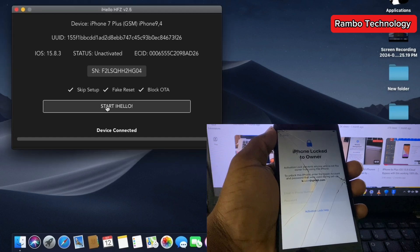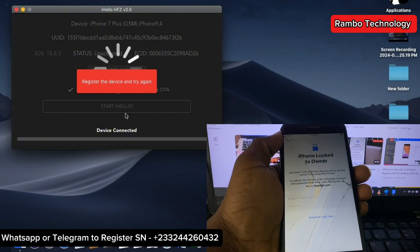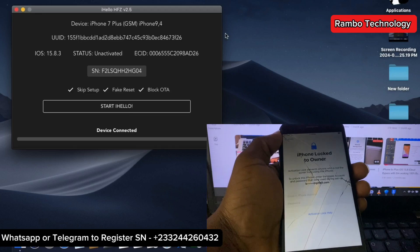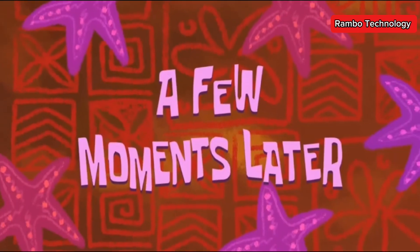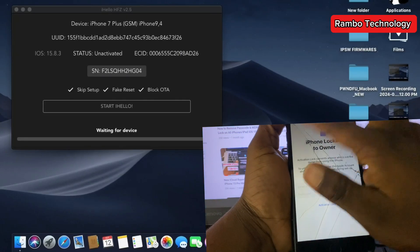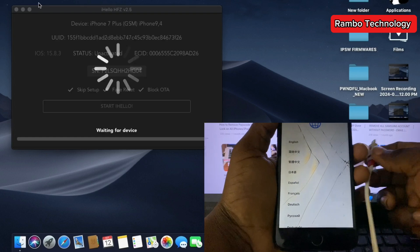Once you click Start iHello, the software is going to check your device to see if it is supported, and then it's going to give you a pop-up to register your device. After registering the serial number, the next thing to do is connect the device to the software again.